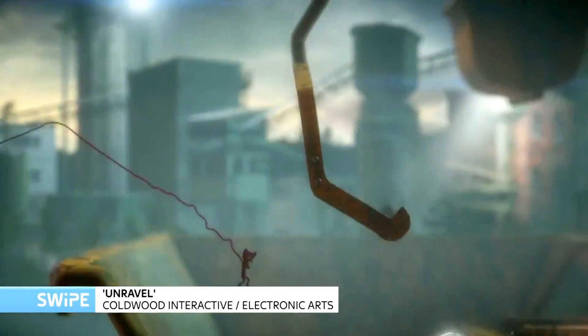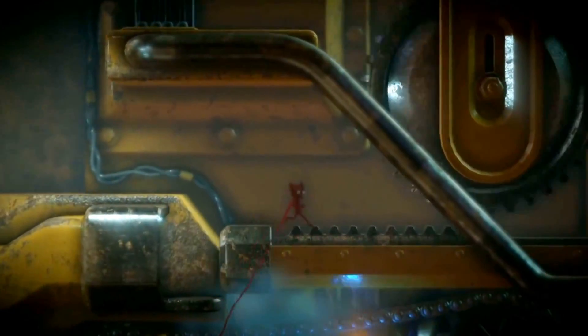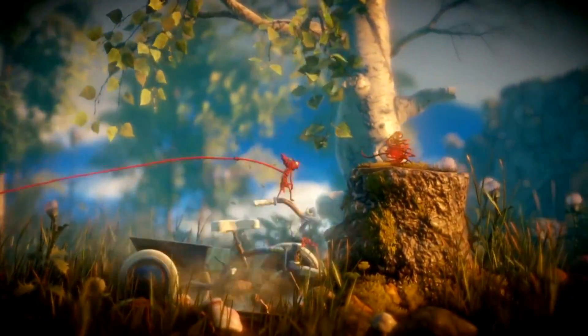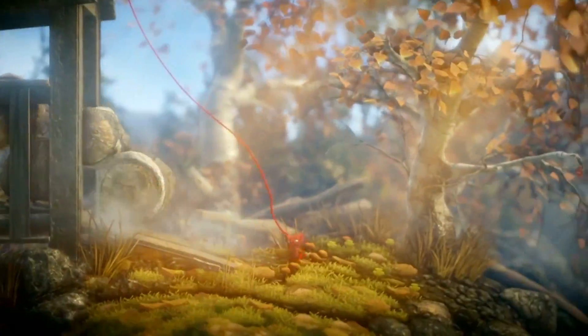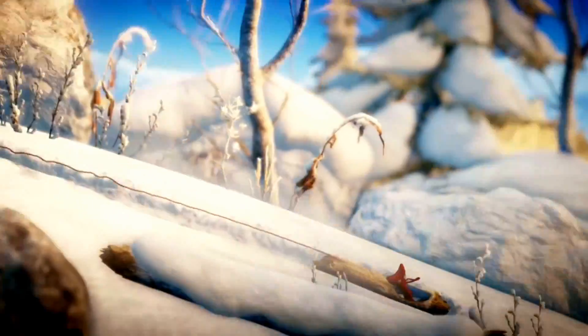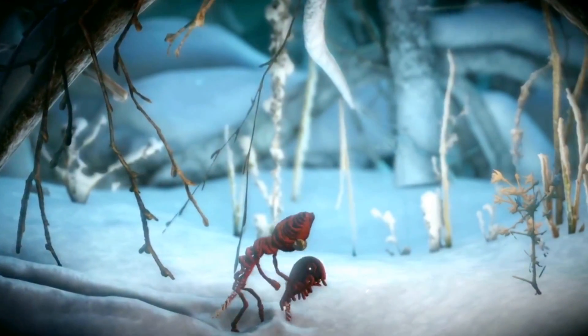Unravel is a puzzle platformer in which you play as a little guy made out of red wool called Yarny. He escapes from his creator's house into various photographs of places like gardens and the seaside — on a much larger scale because Yarny's so small, so you'll find yourself adventuring through a garden full of giant insects or a seaside full of giant deadly crabs. A lot of the puzzle solutions are based around your ability to manipulate the environment, like using floats to create platforms when the tide rises. It sort of reminds me of a less relentlessly bleak Limbo, but a bit more colourful and cheery.